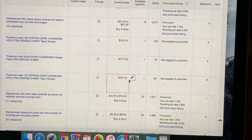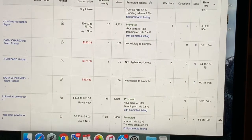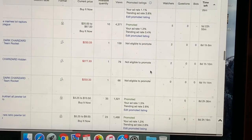We did the same thing with the three nines that came back — the two first edition Dark Charizards and the one SV49 that also came back a nine. All three were listed right away as seven-day auctions with four minutes in between each one since there's only three. So far it's been about a day: the Dark Charizards are listed at $233.33 each and the Shiny Charizard starting at $277.33.